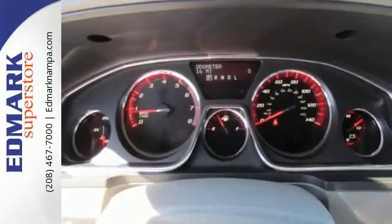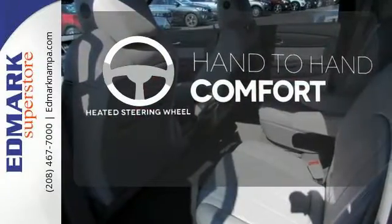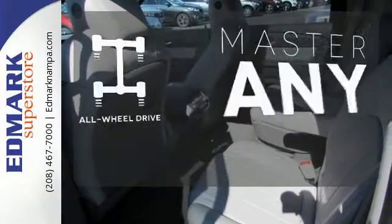you'll have safety and convenience on your side. The heated steering wheel gives you another layer of comfort on those cold days. Control the road with all-wheel drive.